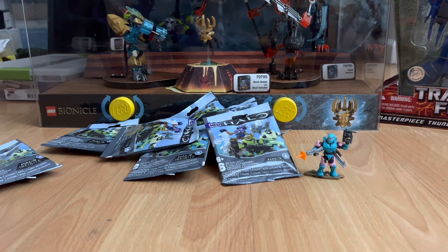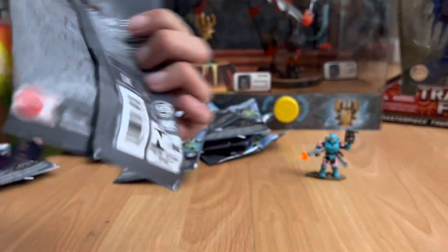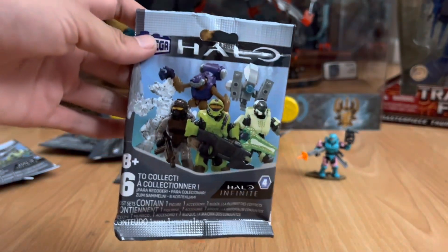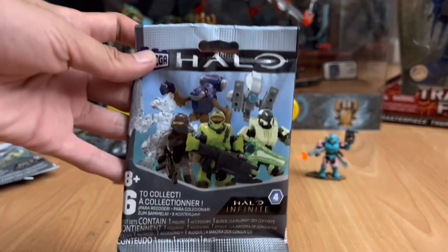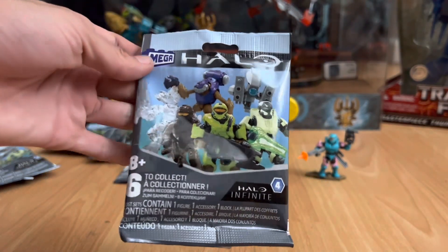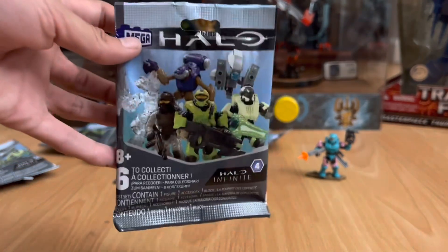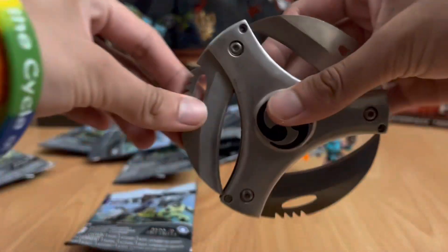As you saw in the intro, it is the Mega — Mega Constructs, Mega Blocks, Mega Brand — Halo Infinite Series 4 blind bags. Here they are. The bag is pretty minimal. That is all six figures you can get in this series. Very hyped for the glow in the dark, and the AC Jackal Sentinel's pretty cool too. We're just gonna slice them open.